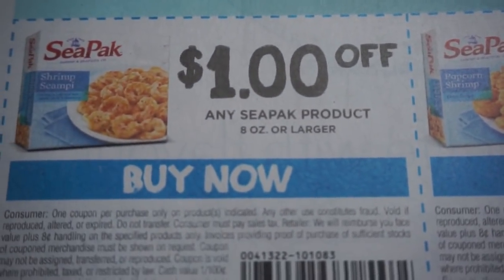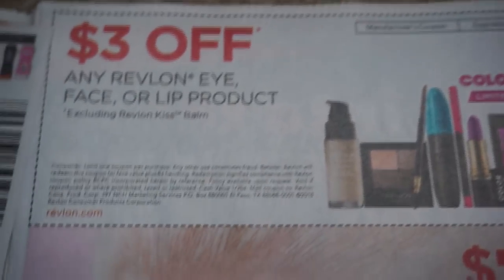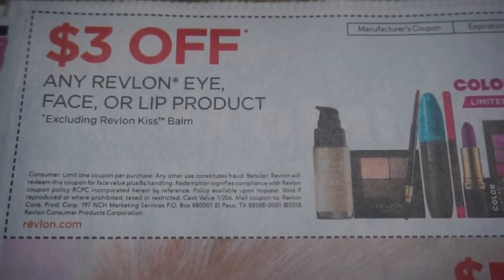I figured you would have to buy something, but I guess not. Here are some CPAC coupons. And then here's that Revlon coupon for $3 off of an eye, lip, or face product.